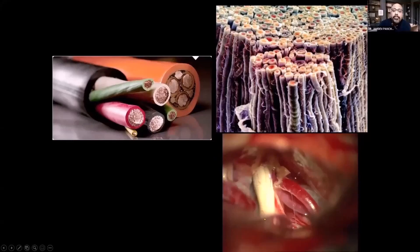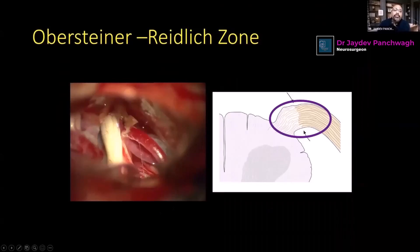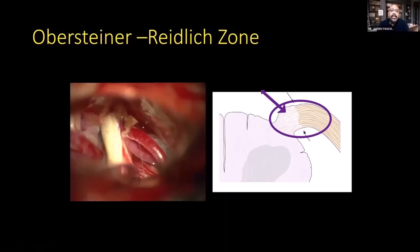This is an actual microscopic picture of the trigeminal nerve during surgery, showing it emerging from the pons and traveling to the face. The portion near the pons is most sensitive — it is called the Obersteiner-Redlich zone, where the myelination pattern changes from central myelin (made by oligodendrocytes) to peripheral myelin (made by Schwann cells).